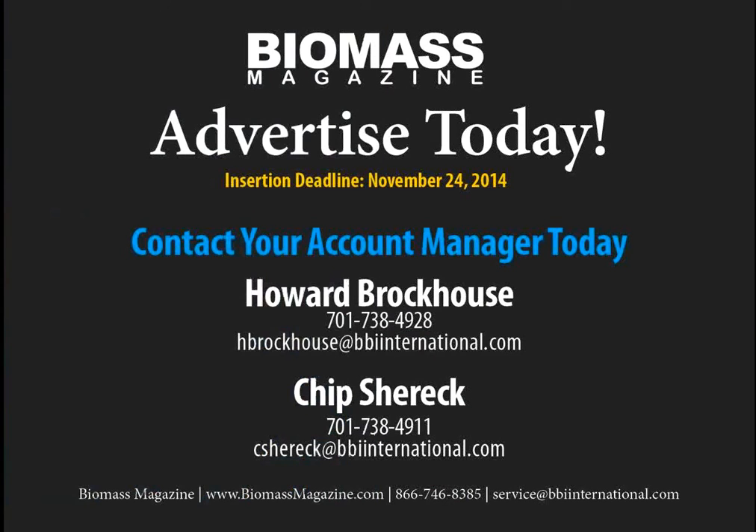We're looking forward to pulling this issue of Biomass Magazine together and urge you to give strong consideration to including your brand within its pages. The insertion deadline for the issue is November 24, 2014. We urge you to contact Howard or Chip today. Give us a call at 866-746-8385. Thank you.